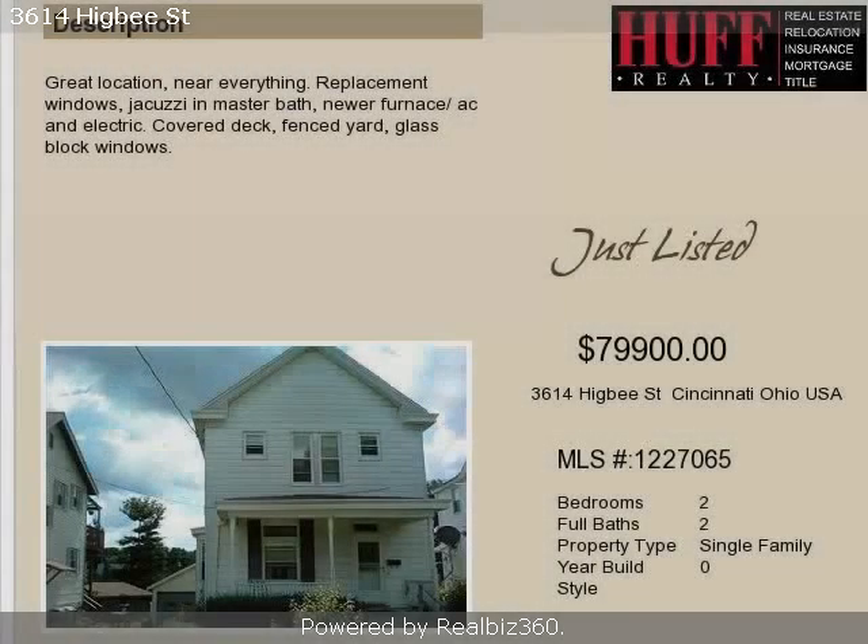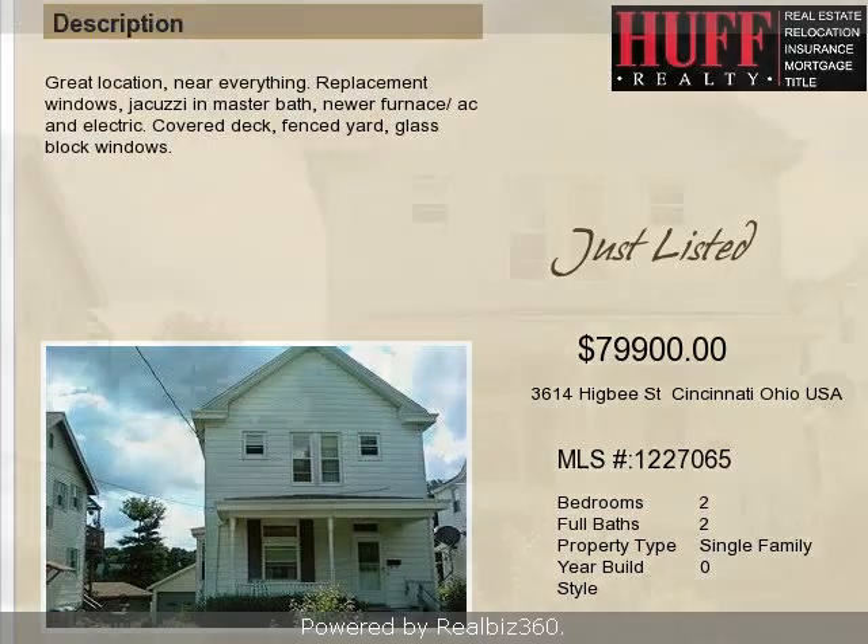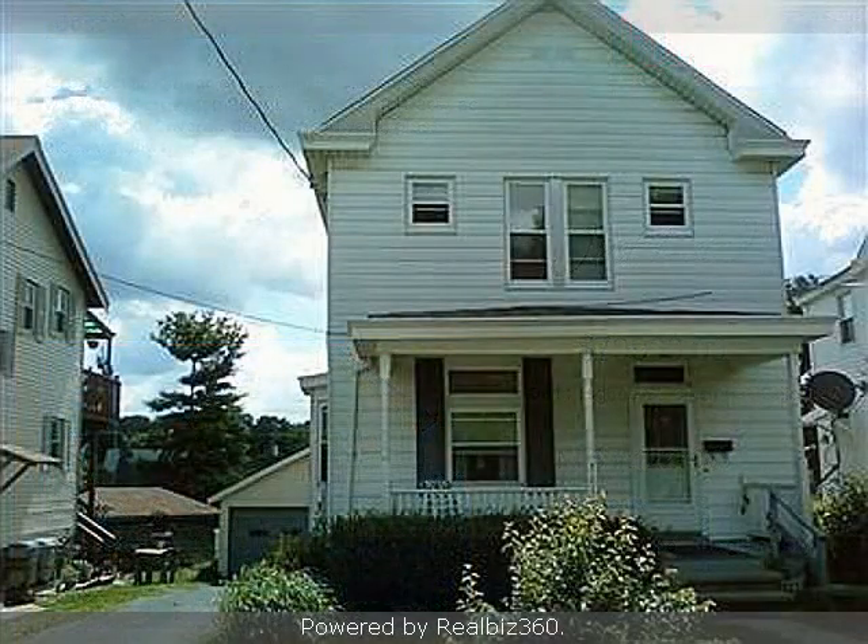This property is a two-bedroom, two-full baths, traditional-style home. The list price on this property has recently been reduced to $79,900.